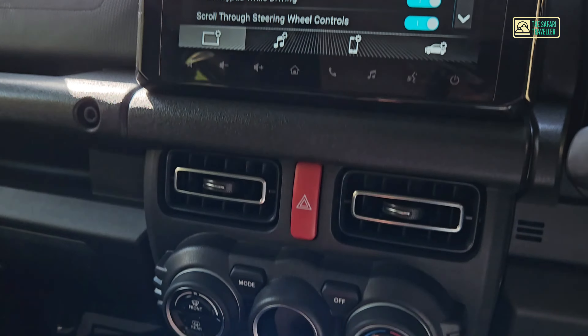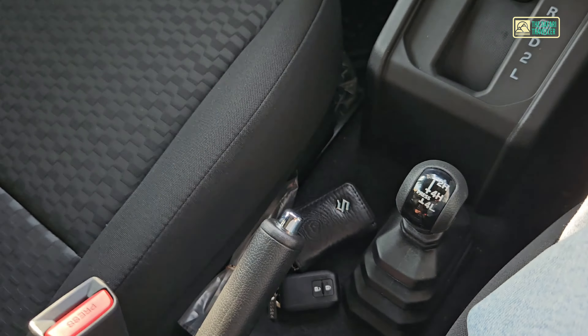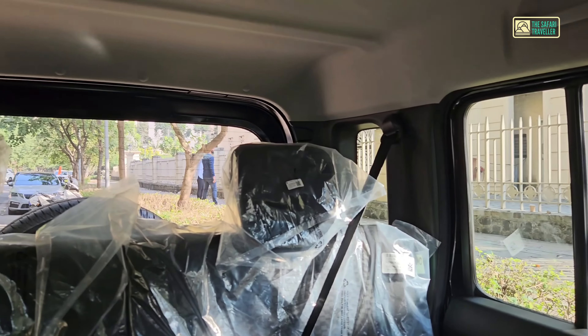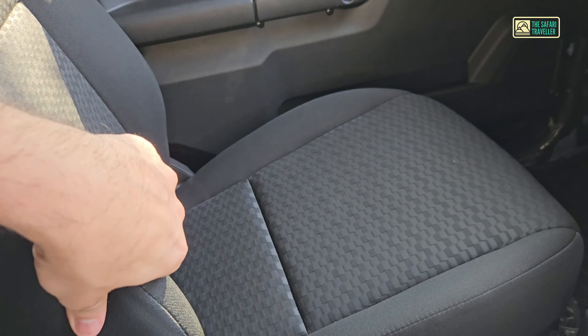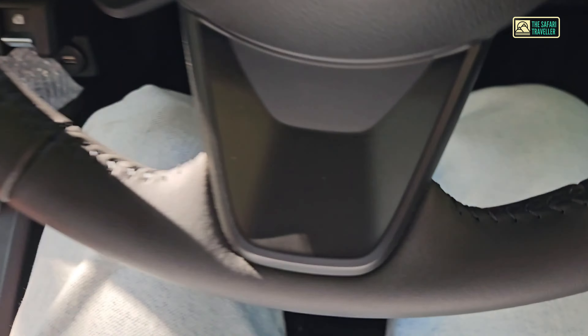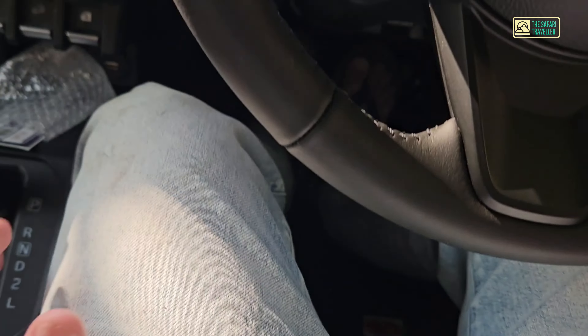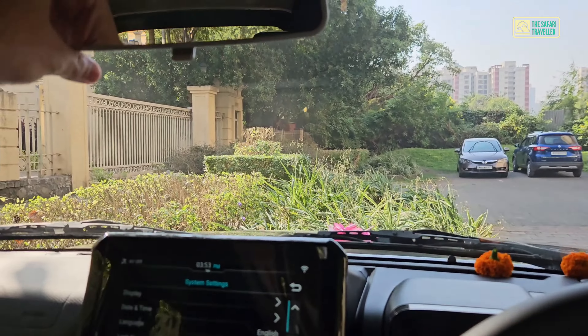The infotainment is reliable — no problems as of now. Climate control and AC vents are typical Maruti. Build quality and fit and finish feel good overall — no major deal breakers. The seats are comfortable enough, though I do feel a little cramped inside. Thigh support could be a bit more, but it's not too bad.